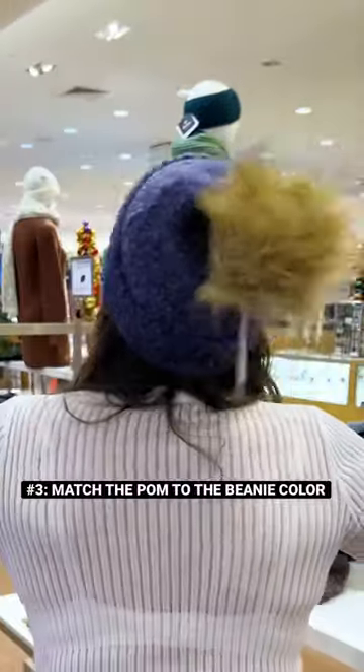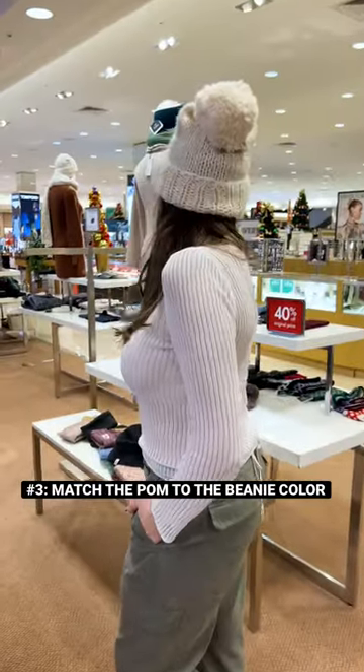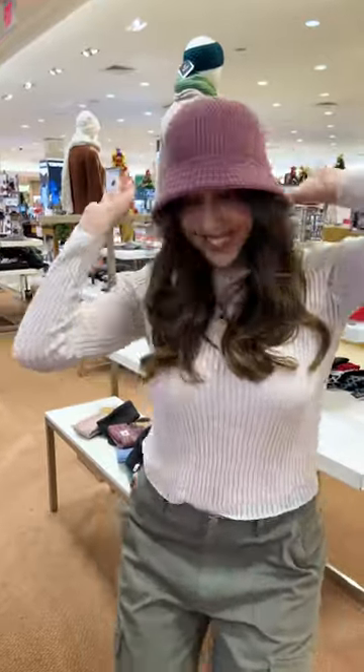And number three: toboggans. If you're wearing a pom style like this, I recommend buying a neutral color that has a matching pom-pom to the beanie. This will help your outfit look more cohesive. And if you don't like poms, you can always go the traditional beanie style, or my favorite, a bucket hat. Like and follow for more easy fashion and styling tips.